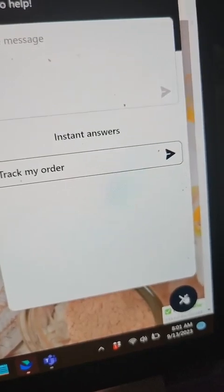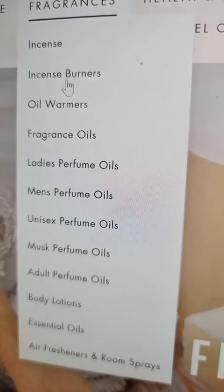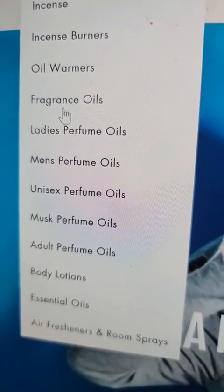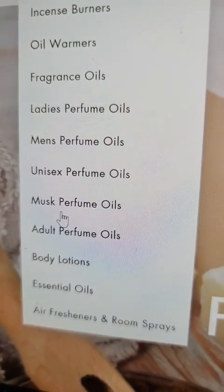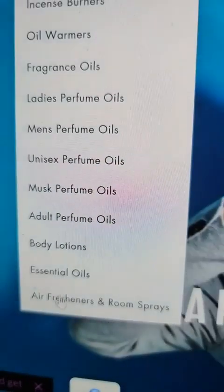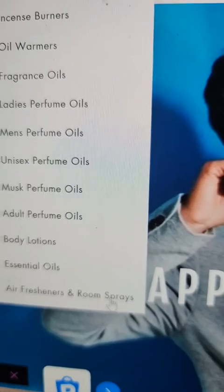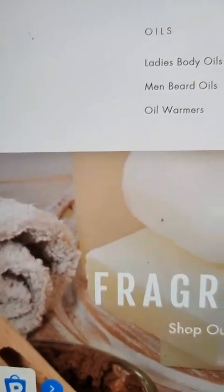There's another chat right here where you can track your order, write a message, ask questions — it's got a little bot in here. You can also sign up and get a discount. On Fragrances and More we have fragrances, incense, incense burners, oil warmers, fragrance oils, ladies perfume oils, men's perfume oils, unisex musk perfume oils, adult perfume oils, body lotions, essential oils, air fresheners, and room sprays.